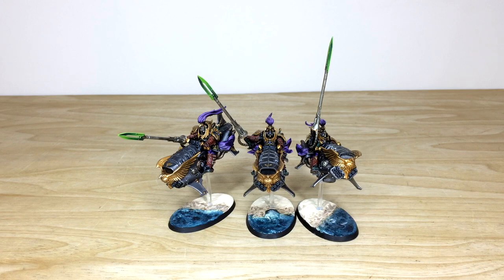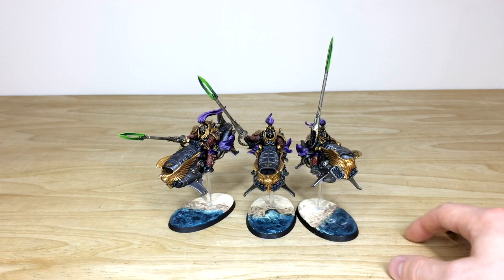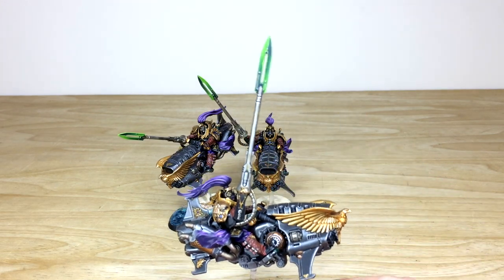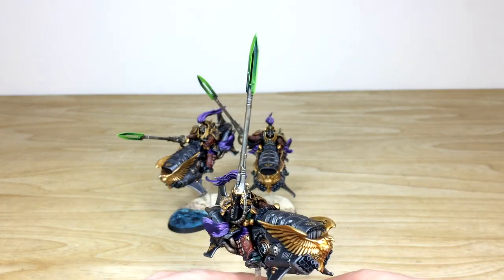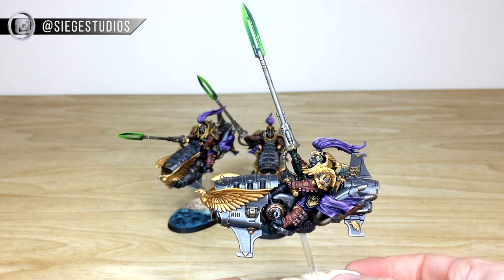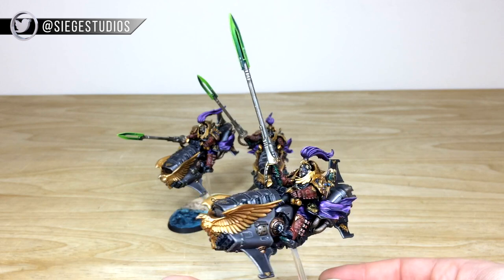Really cool models, really cool jet bikes, and they've been worked on by James, one of the artists here at Siege. There are some really cool bases on them as well — lovely beach and sea kind of bases, which are really nice. Some lovely brush-blended lances on these guys in a really nice obsidian color scheme with a complementary purple to the gold, which is really nice.